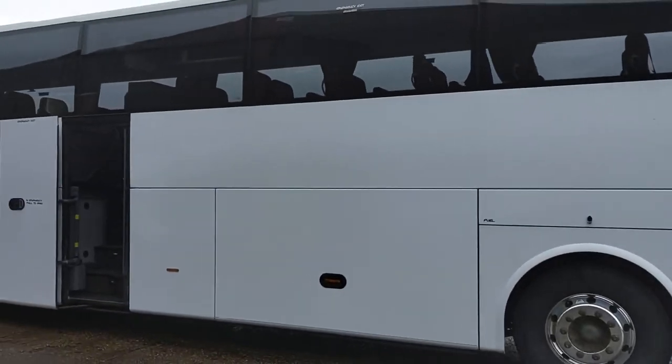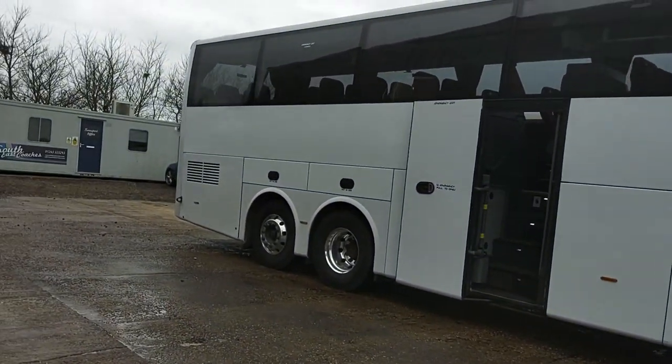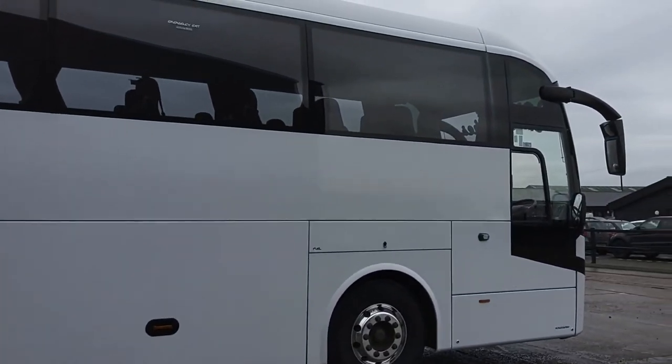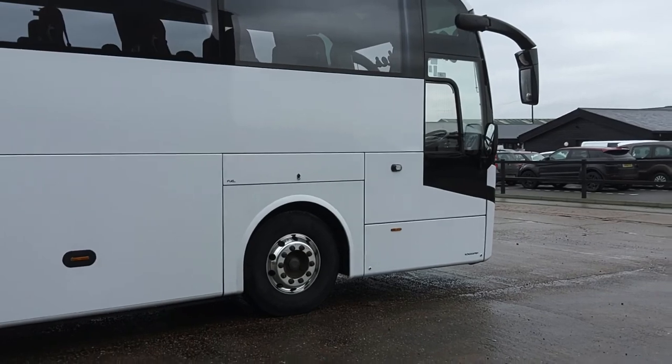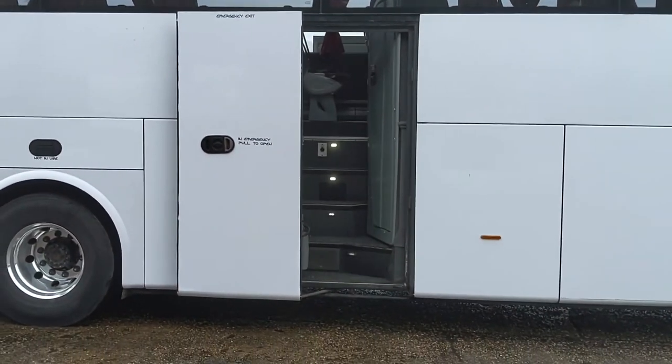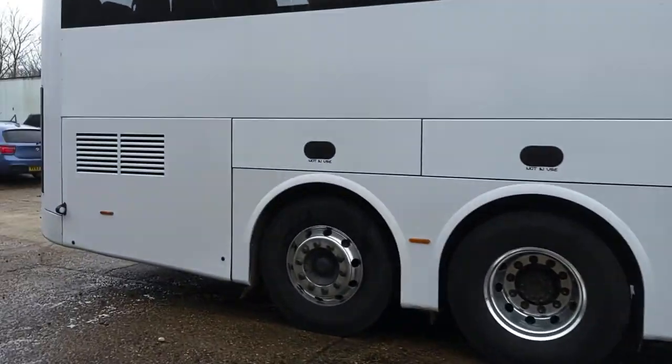You can see it's an ex-Loxon Glens originally, but you can see it's very straight on the body, finished in white. It's ready to literally just inspect, stick a disc in, and stick on the road. It's got a power-operated centre continental door and fitted alloy wheels.